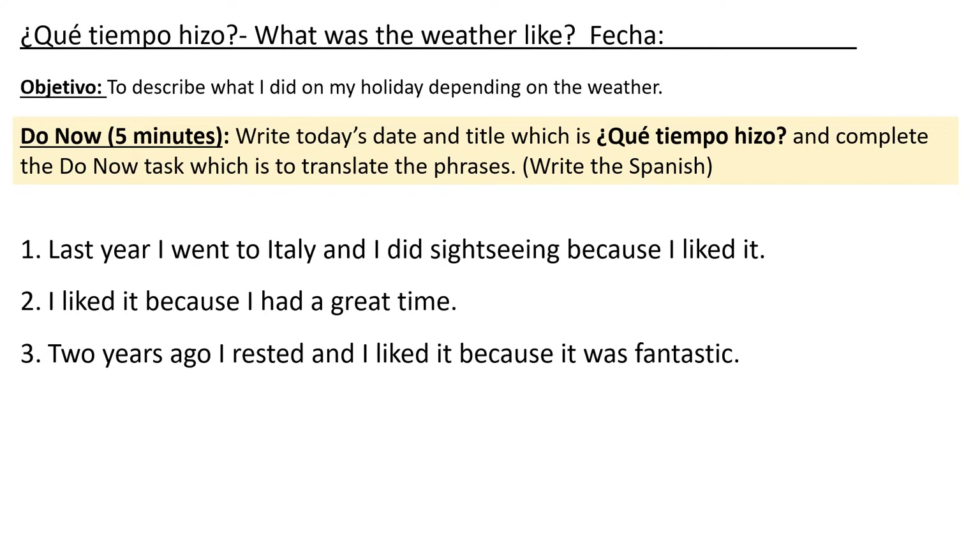If you need to check the date, it's on Class Charts. Pause to complete this now, and then press play to check your answers.